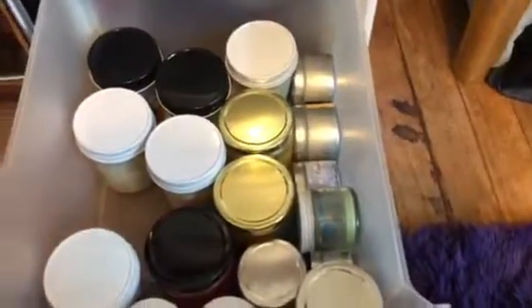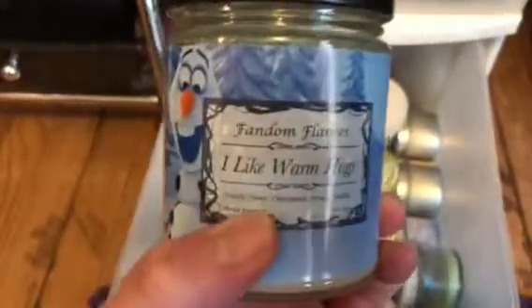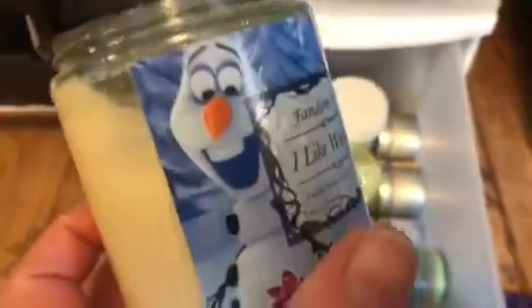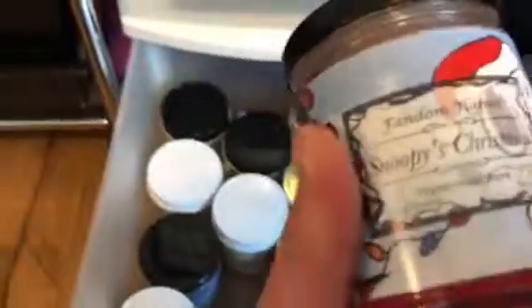And I think that's it for Luna Love. Now these two are Christmas ones — Christmas is kind of over. This one's from Fandom Flames and it's I Like Warm Hugs. It smells like candy cane, cinnamon, and frosted vanilla, and it has Olaf on it. And then this one is Fandom Flames as well — it's Snoopy's Christmas. I had to get it because it had Snoopy on it. It's Peppermint Park.